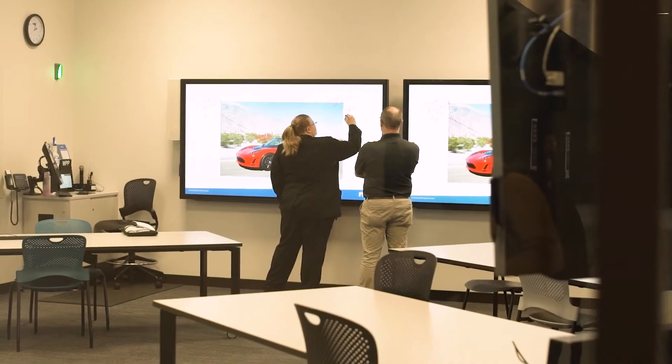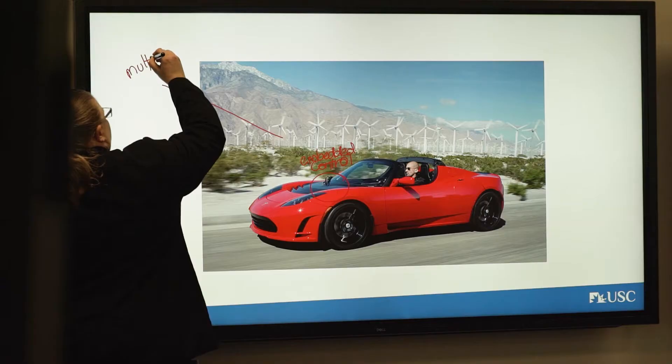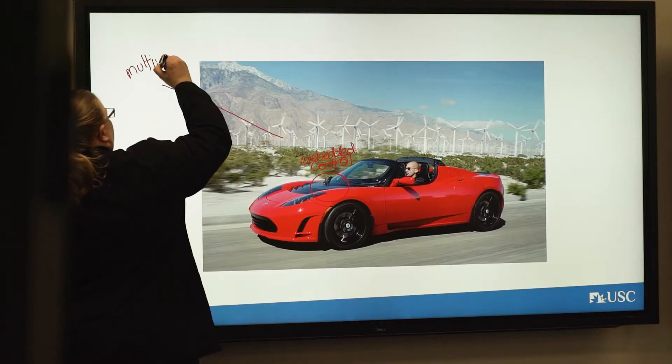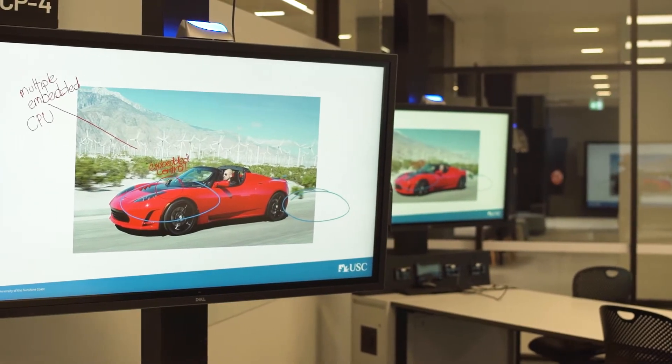In our workshopping spaces we have numbers of screens that are all able to be written on, drawn on, touched, and have materials sent to and from the different devices. So it really is another level of interactivity — it's all connected and it works in a really great way to make our job a lot easier.